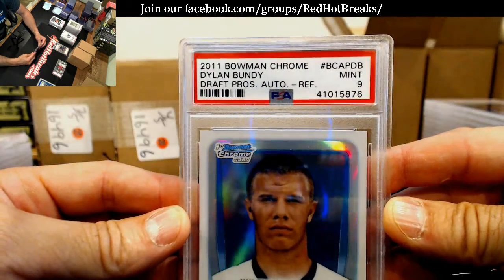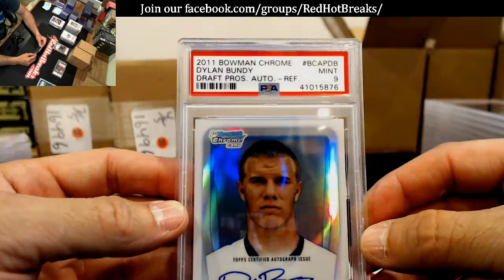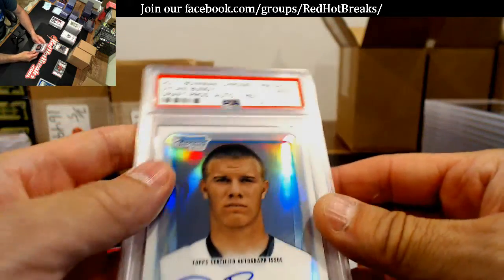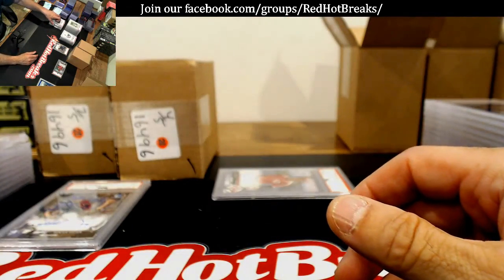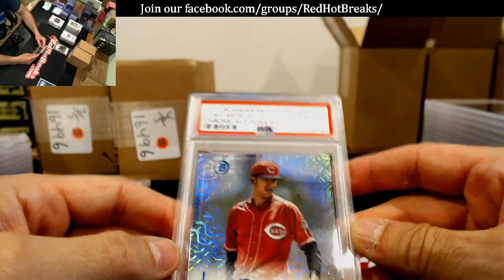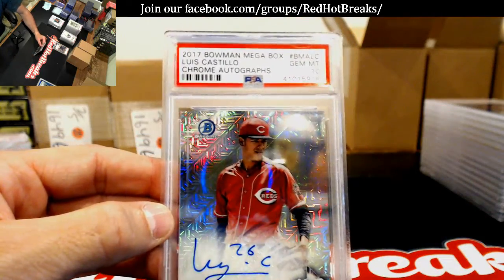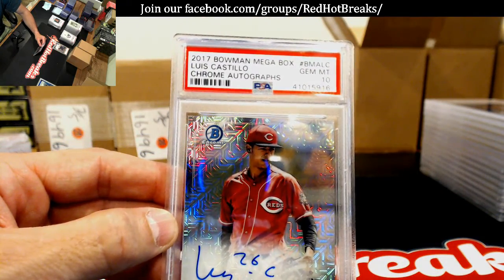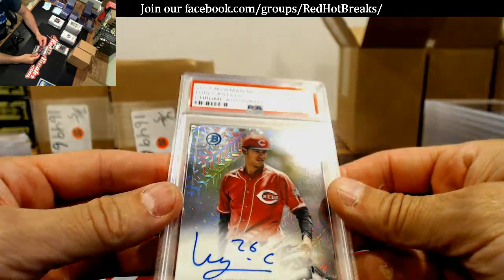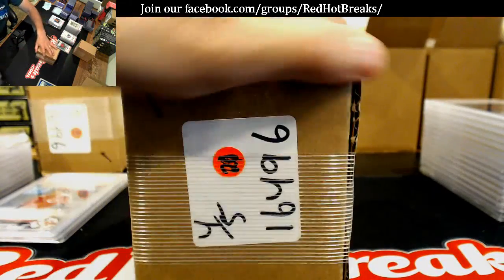Dylan Bundy 2011, Mint 9 — is this yours, Deadhead? A Dylan Bundy — yeah, it's got to be a surface issue probably; it's got them little pecs in it. 2017 Bowman Megabox Luis Castillo — I don't even have any idea whose that is, I don't know if that's Mark's or mine. I'm not sure, I don't remember buying any Megabox. But whoever's it is, nice hit — unless that was yours, Deadhead.